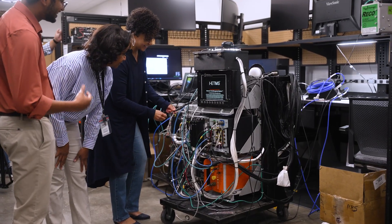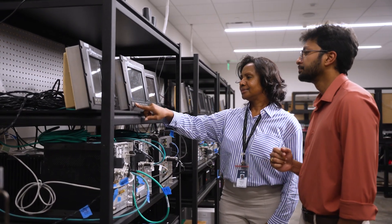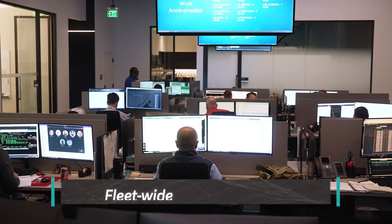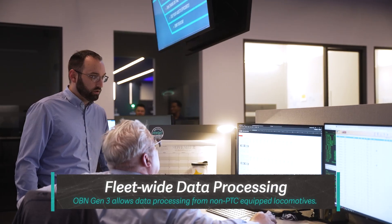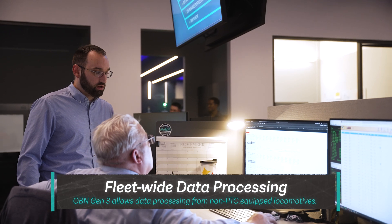The OBN Gen3 is the best solution to our hardware obsolescence problem and provides a foundation where we can begin to future-proof our equipment from reaching physical limitations. Currently, we're limited by our data processing capabilities to mainly our positive train control, or PTC, equipped locomotives.